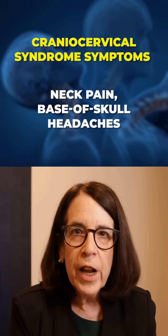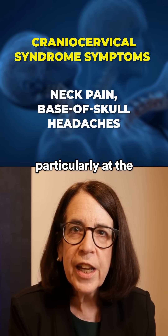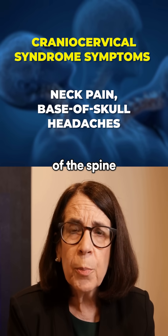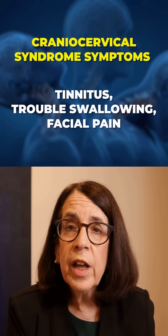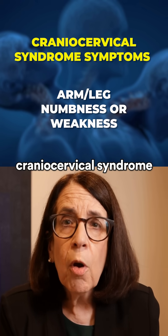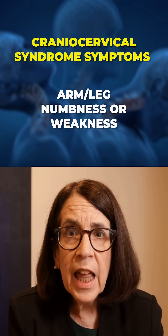The symptoms of cranioservical syndrome include neck pain, headache particularly at the base of the skull and very top of the spine, dizziness and balance issues, ringing in the ears or tinnitus, difficulty swallowing, and facial pain. Patients with cranioservical syndrome may also have numbness and weakness in the arms and legs.